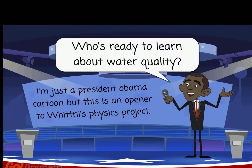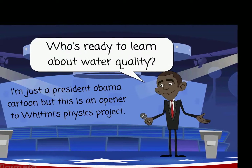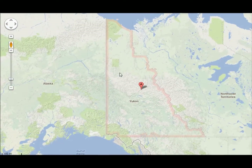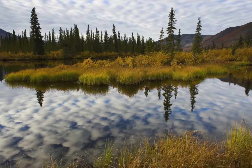Who's ready to learn about water quality? I'm just a President Obama cartoon, but this is an interesting opener to Whitney's physics project. Yukon is located just east of Alaska. Through a plan called Protect the Peel, 80% of Yukon's environment is protected.